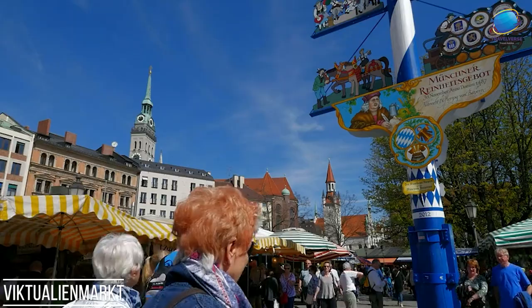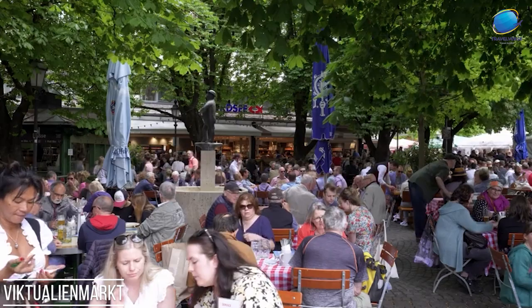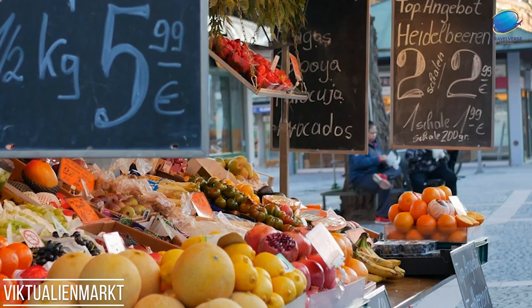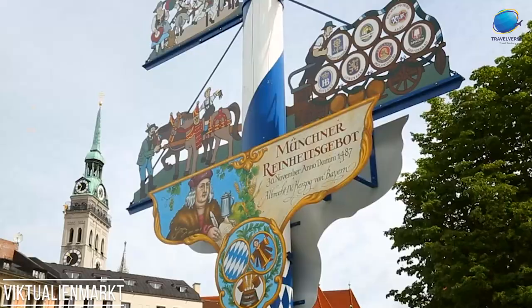The market's lively ambience is enhanced by street musicians and entertainers, creating a lively and friendly atmosphere. Viktualienmarkt is not only a place to shop for high-quality ingredients, but also a cultural experience where locals and tourists alike come together to celebrate the region's gastronomic heritage. It's a true gem of Munich, captivating visitors with its flavors, aromas, and charm.